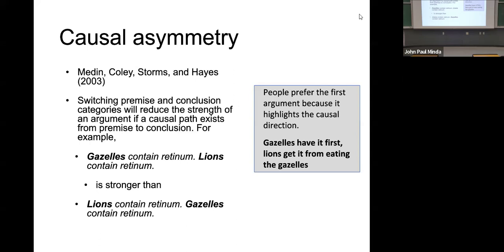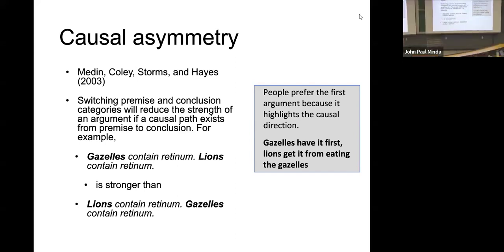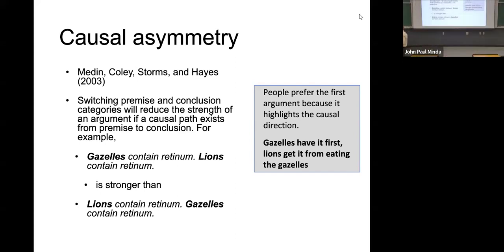Why would the first one be stronger? It's the same premise, same conclusion. The reason people prefer the first is that it's in the direction of causality. The assumption is that lions would obtain this nutrient from the gazelles that they hunt — it's not said explicitly, but ordering them this way suggests the link. Gazelles have a nutrient; lions obtain it from eating the gazelles. When reversed, that causal link isn't highlighted, and the argument seems less strong.